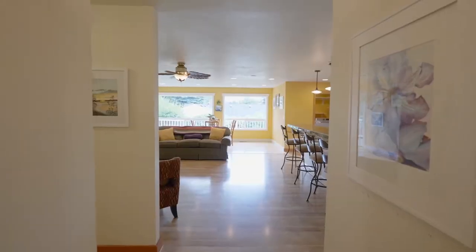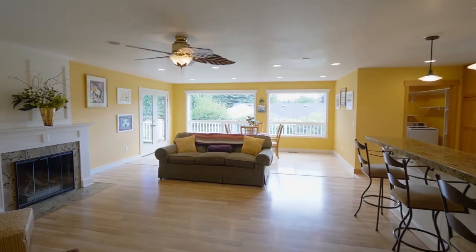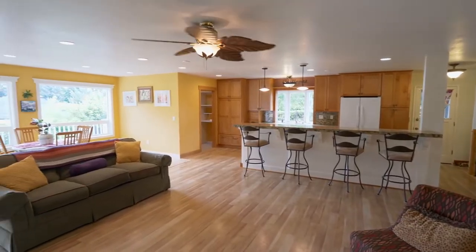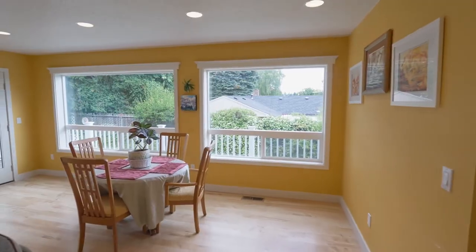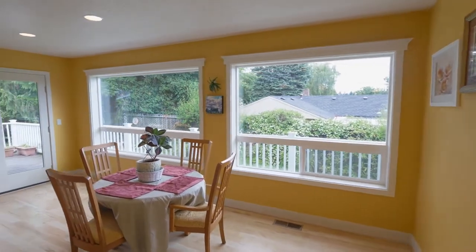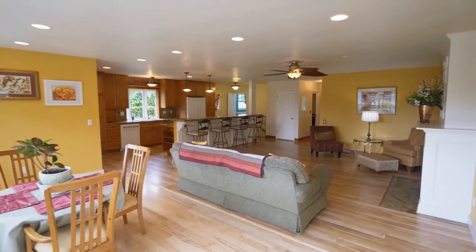Heading inside, you'll discover an inviting interior with a cozy fireplace, abundant natural light, and easy-care laminate flooring in the living area. This open-concept floor plan is ideal for entertaining large or small gatherings.